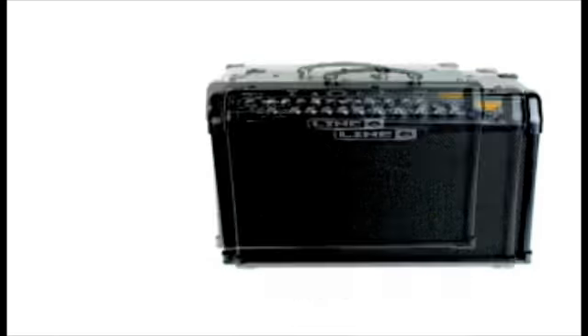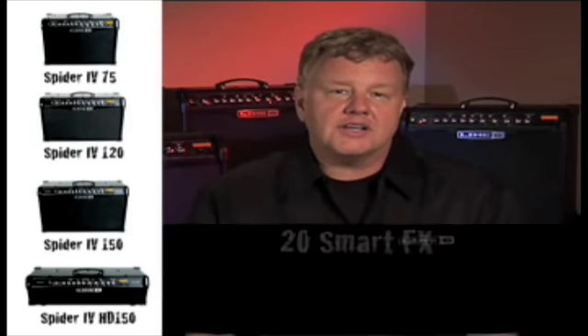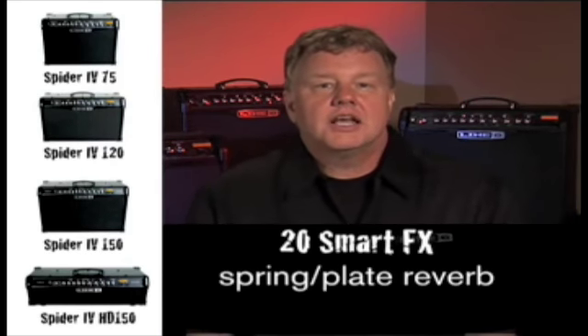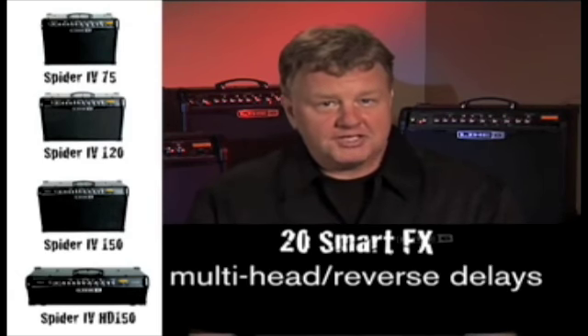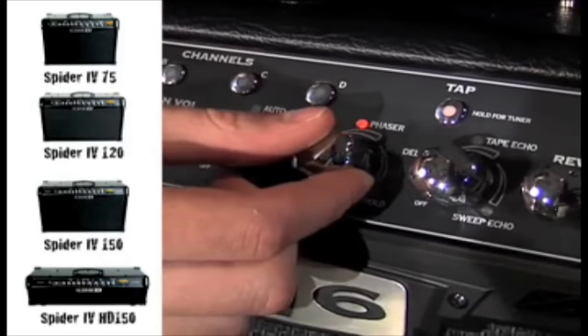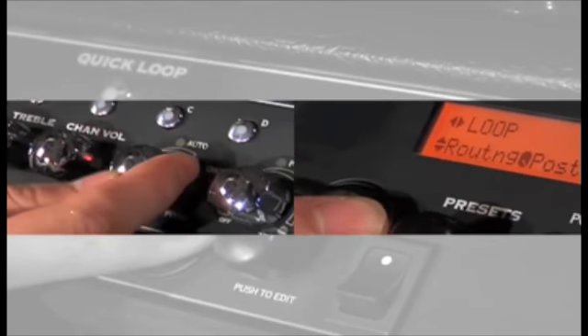Spider IV 75, 120, 150, and HD150 all come loaded with 20 great-sounding smart effects. We've included must-have effects such as spring and plate reverbs, digital and tape echo delays, chorus, phaser, and flange. We've also included some really fun stuff like auto-wah, multi-head and reverse delays, compressor, and fuzz. These effects all sound great, and it's easy to dial in a great-sounding effect using just one knob. The wide palette of Smart Effects delivers an incredibly broad range of colors and textures, and the expanded routing options let you create any sound you can dream up.